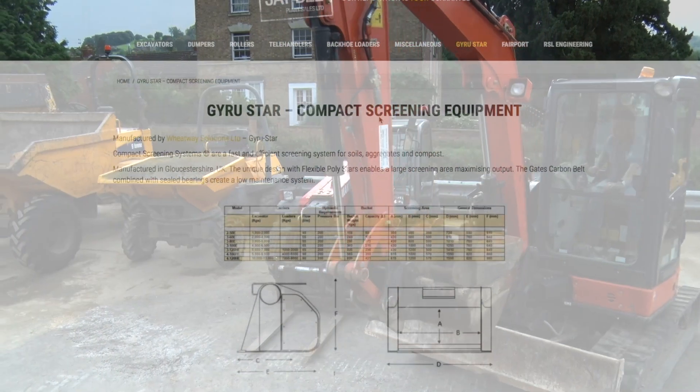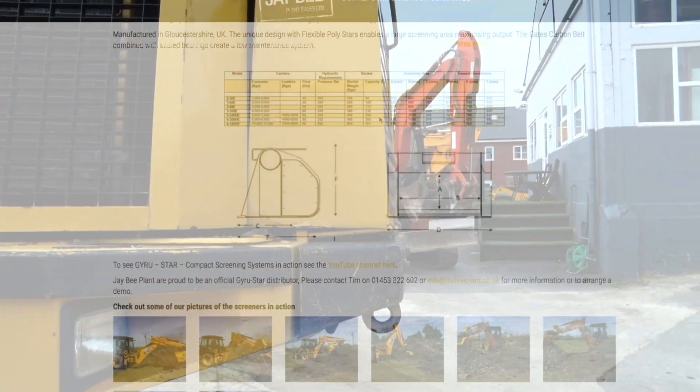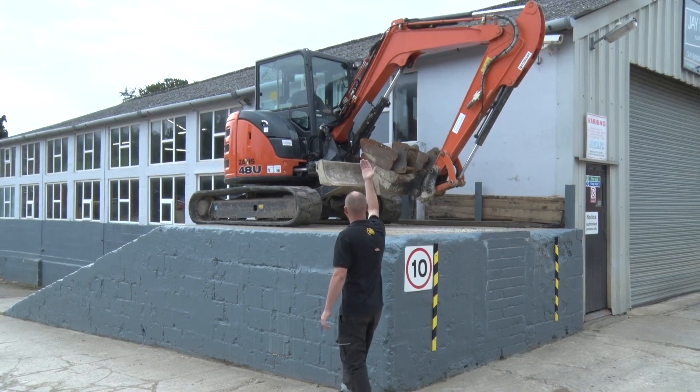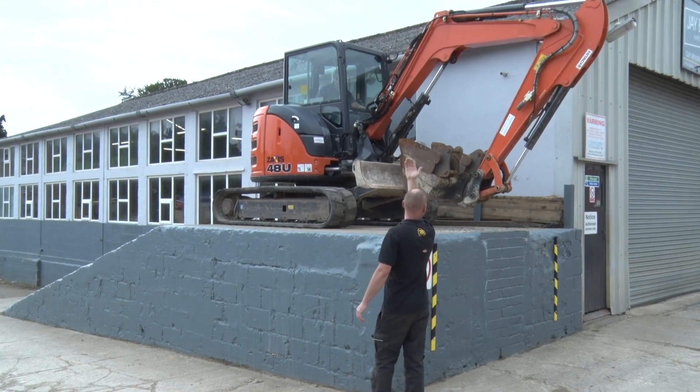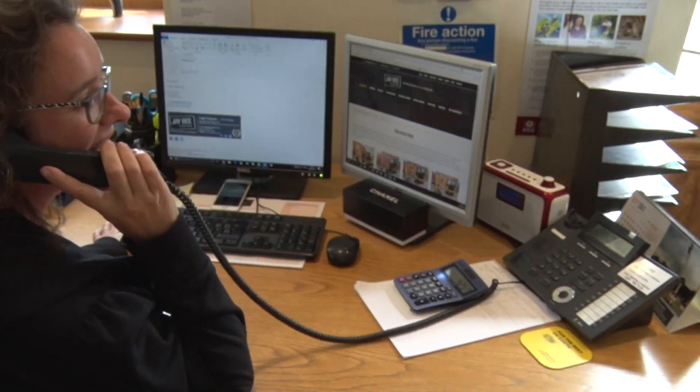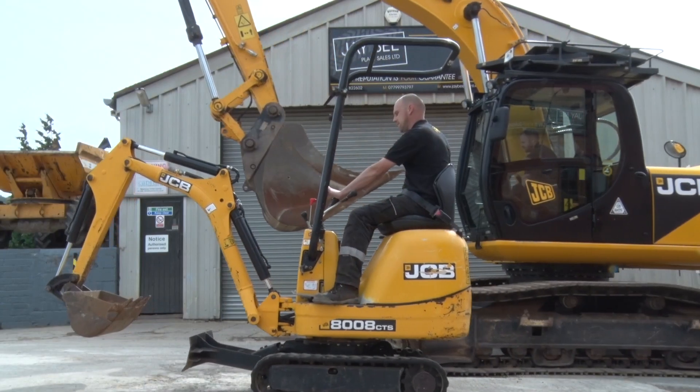We also recently became agents for the excellent Gyro Star Screener, supplying the whole of the UK and exporting worldwide too. The full loading facilities at our equipment depot can efficiently handle your delivery by land, sea or air and include all documentation and certificates. There really is no machine too big or too small.